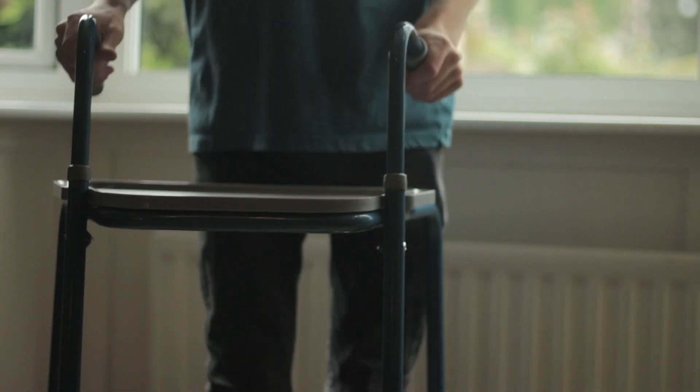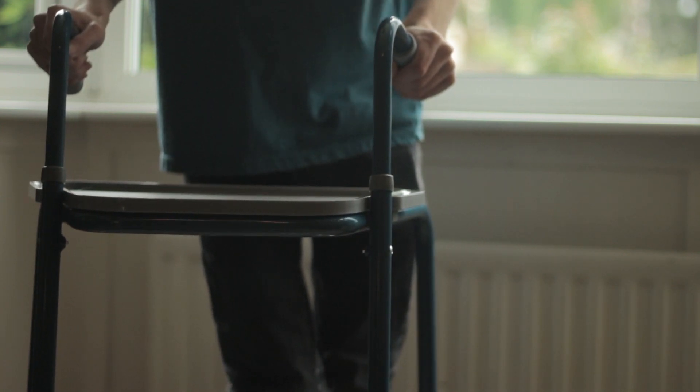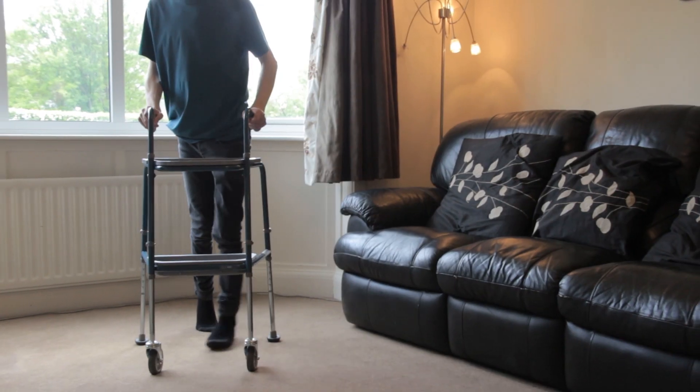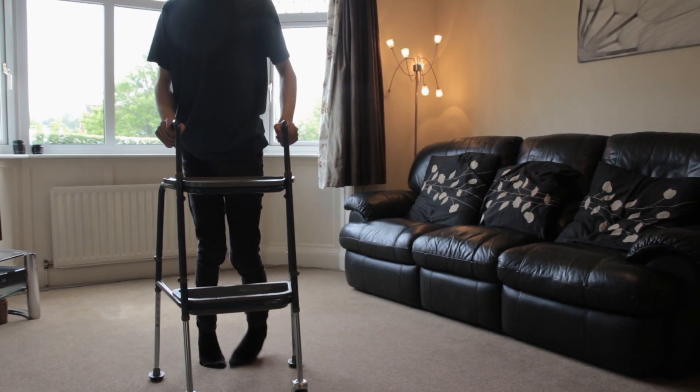Overall, I think this product is great. It saves me a lot of time and energy because I can carry multiple items at once rather than carrying them separately. The trolley is definitely something to consider getting if you struggle to carry items around the home.